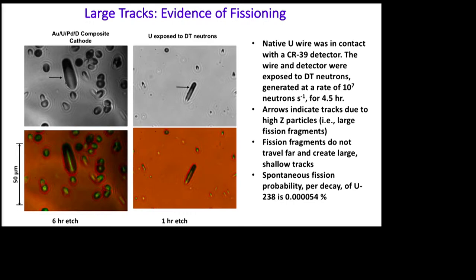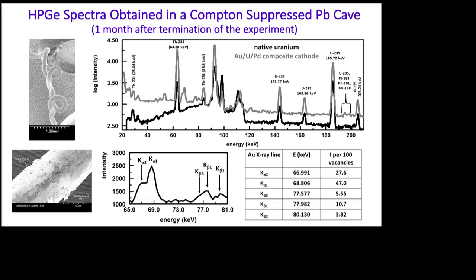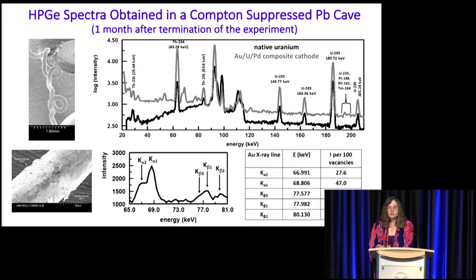At the end of the experiment, we took the cell apart. We saw no evidence of the uranium wire — when it loads with deuterium, it breaks down but remains conductive and accumulated on the cathode. As soon as we turned off the current, the deposit sloughed off the gold wire. A month after termination, Larry took the spent cathode and some deposit to the University of Texas to obtain gamma-ray spectra in a Compton-suppressed lead cave. Here we have the spectrum of the native uranium wire as well as our composite cathode, and you can see there are differences.